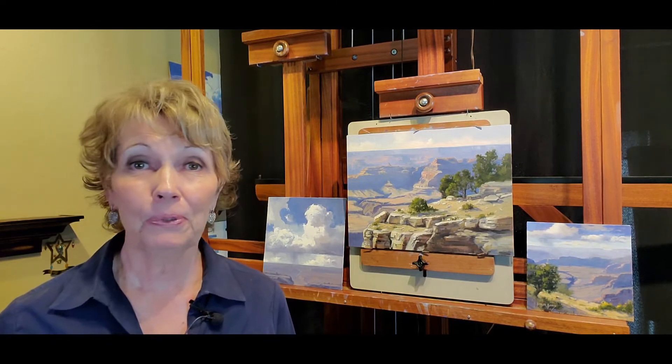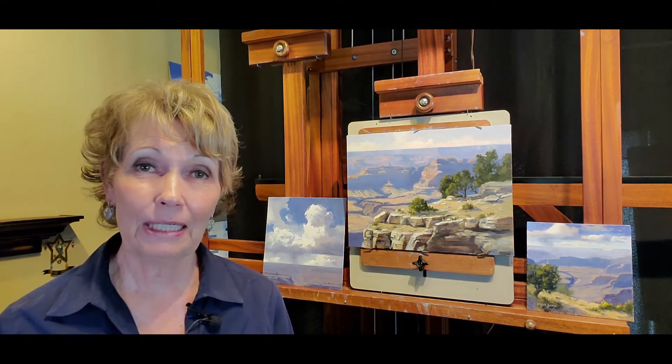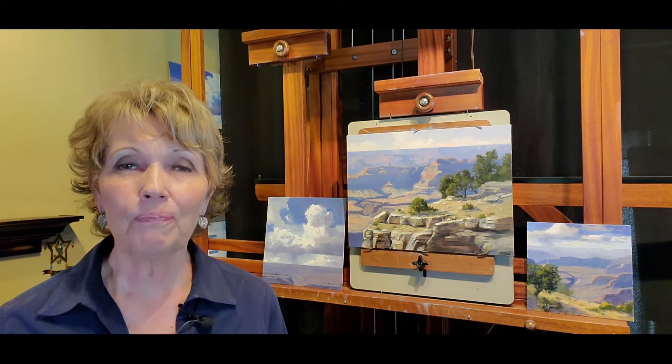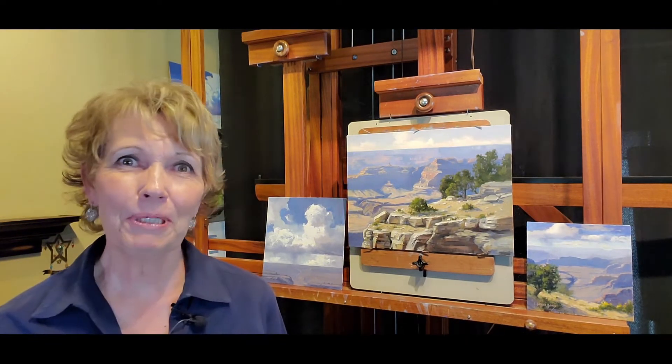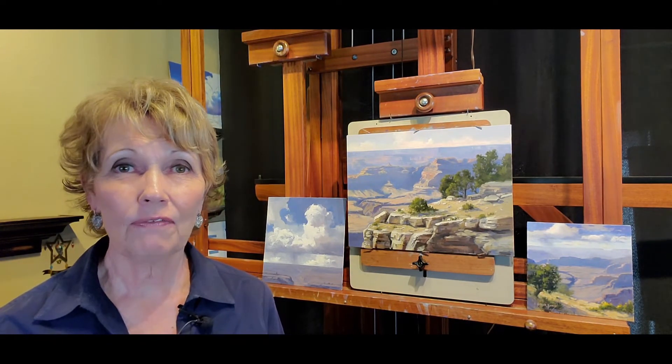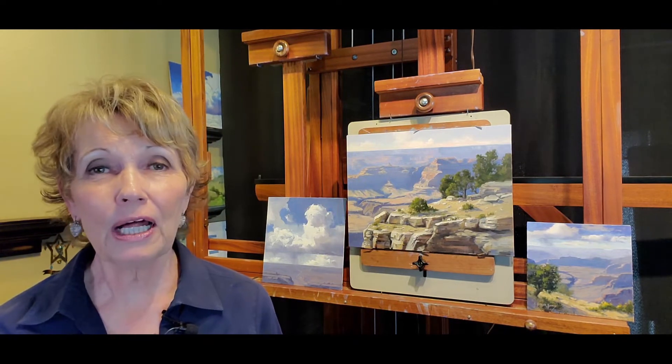Hi, I'm Linda Glover Gooch and welcome to my studio. In today's video I'm going to talk about my palette — the colors I've chosen and the different brands. Some people stay with one brand, some use many different brands; it's really a personal choice. I get emails and messages from students and on Facebook — they're curious about my palette, what colors I'm using, and the famous question: how'd you mix that color?